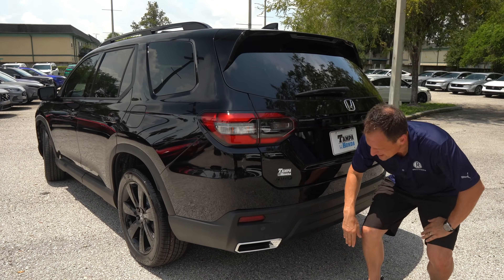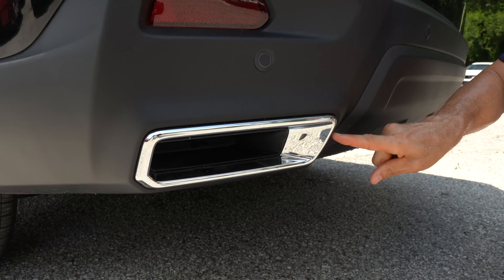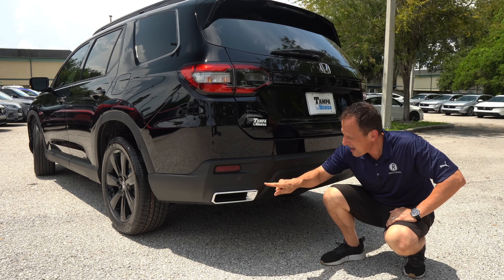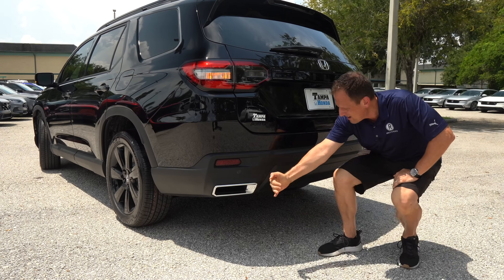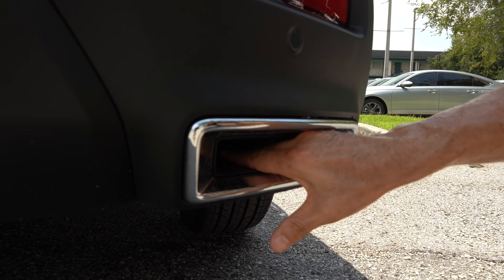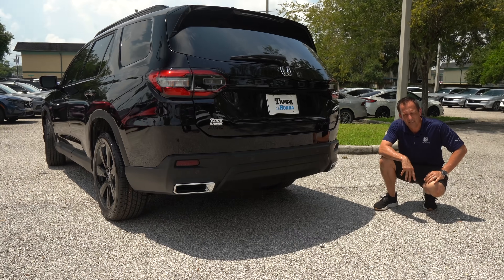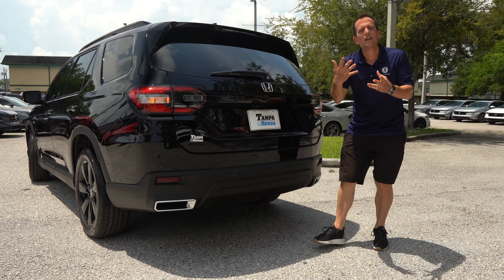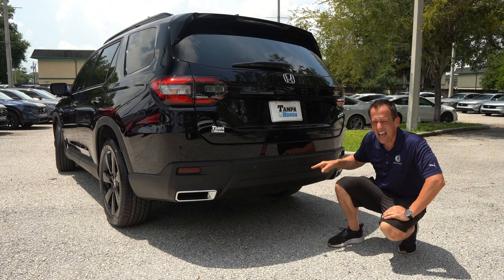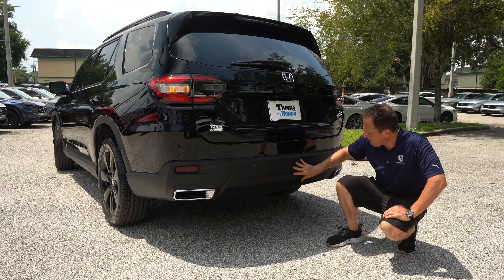Dropping down to the rear bumper, here's another zonk — fake exhaust on the driver's side with a chrome trim ring. First of all, that chrome trim ring should be gloss black. And why do we have a fake exhaust? On the other side, you'd expect a functional outlet — but they're both fake. So that's a double zonk: fake exhausts and chrome trim rings. What is Honda thinking? Flat black on the lower bumper. Let's pop the hood and talk power.